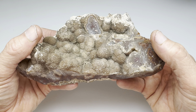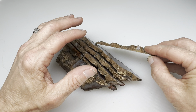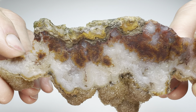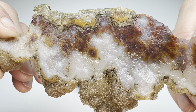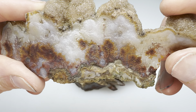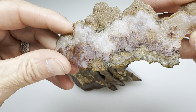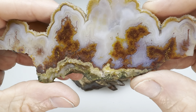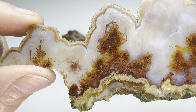In this video, we're going to slab this Woodward Ranch agate. What I'm going to do is get this on the slab saw, and I'll probably cut it like this so we can get some nice long slabs. That should be wide enough to make some cabochons. That's the plan, anyway. Let me go ahead and get this on the saw, and I'll bring the slabs back and show you what they look like.